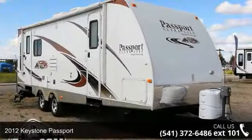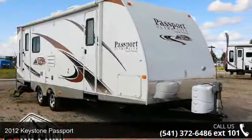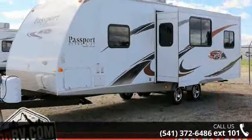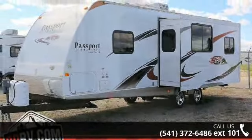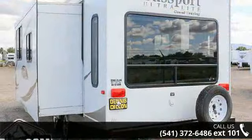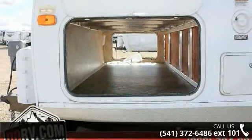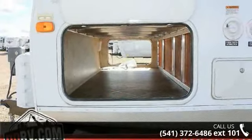Imagine yourself in this 2012 Keystone Passport. Whether you are planning on vacationing, adventuring, or just relaxing, this travel trailer does it all. This unit is perfect for those looking to maximize fuel efficiency but maintain all of the conveniences of a well-appointed, feature-packed RV.